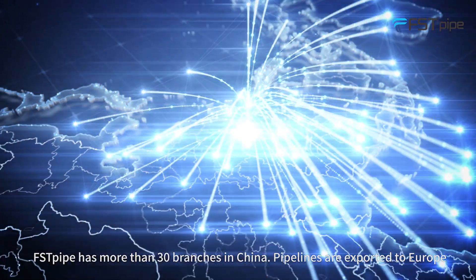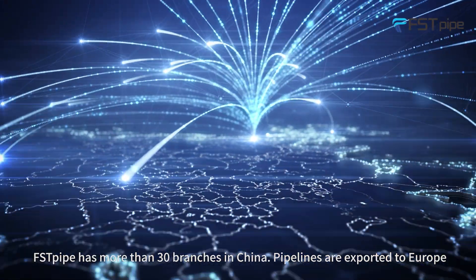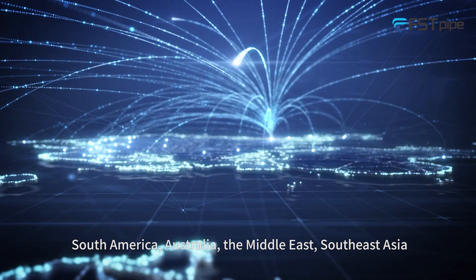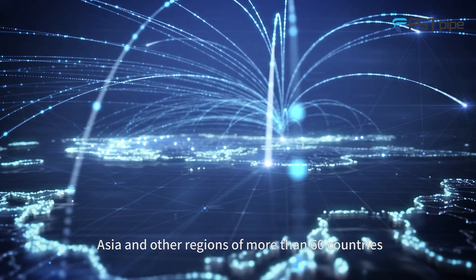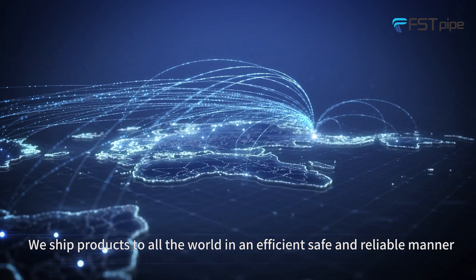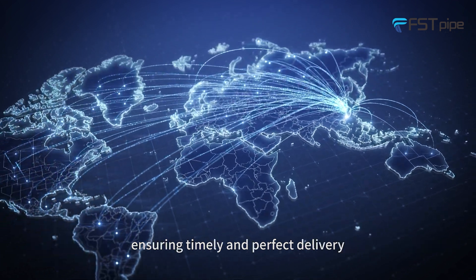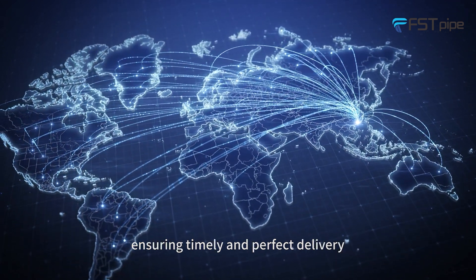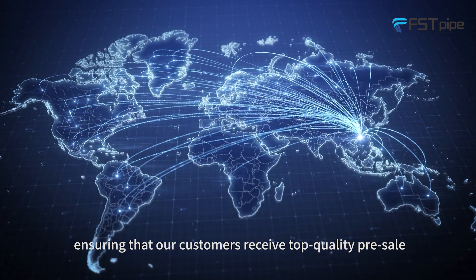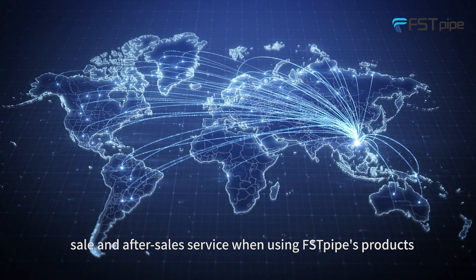First Pod has more than 30 branches in China, and products are exported to Europe, South America, Australia, the Middle East, Southeast Asia, Asia, and other regions across more than 60 countries. We ship products all over the world in an efficient, safe, and reliable manner, ensuring timely and perfect delivery. We ensure that our customers receive top quality pre-sale, sale, and after-sale service when using First Pod's products.